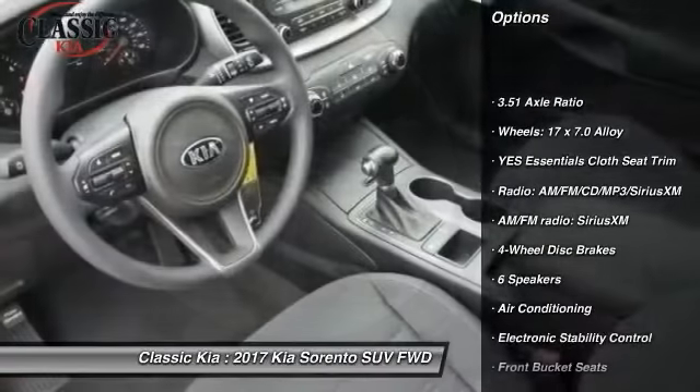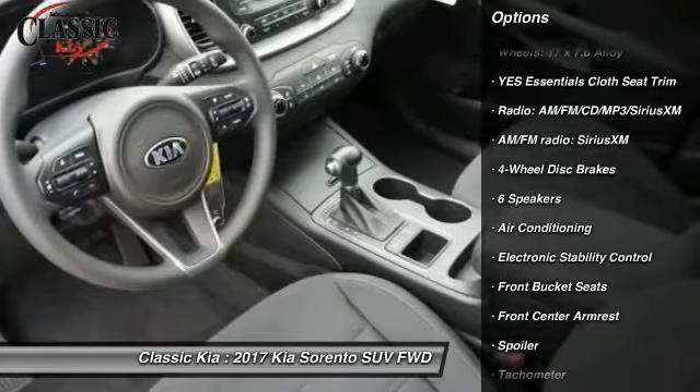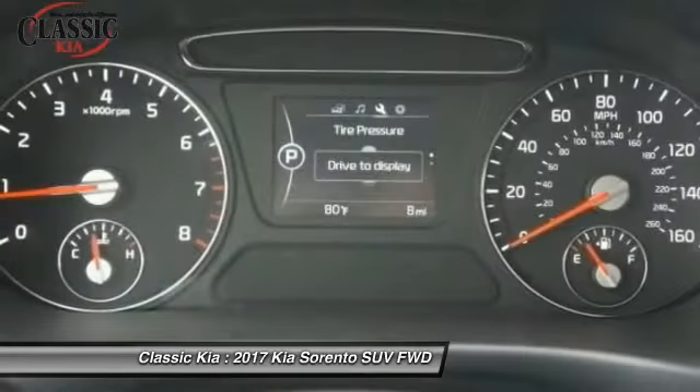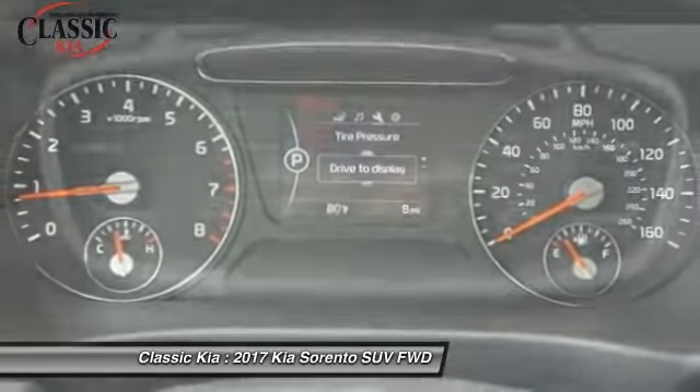Traction control, dual airbags, power steering, air conditioning, front four-wheel disc brakes, power windows, electronic stability control, rear window defroster, trip computer, security system.